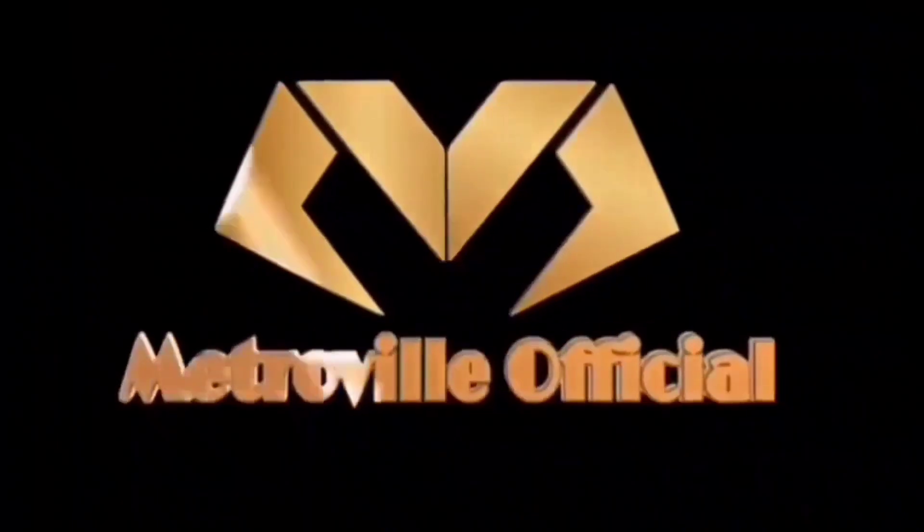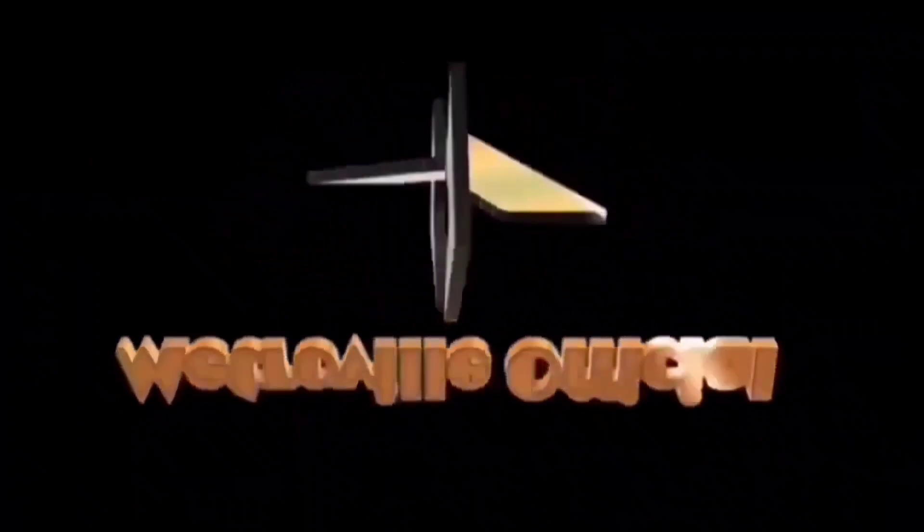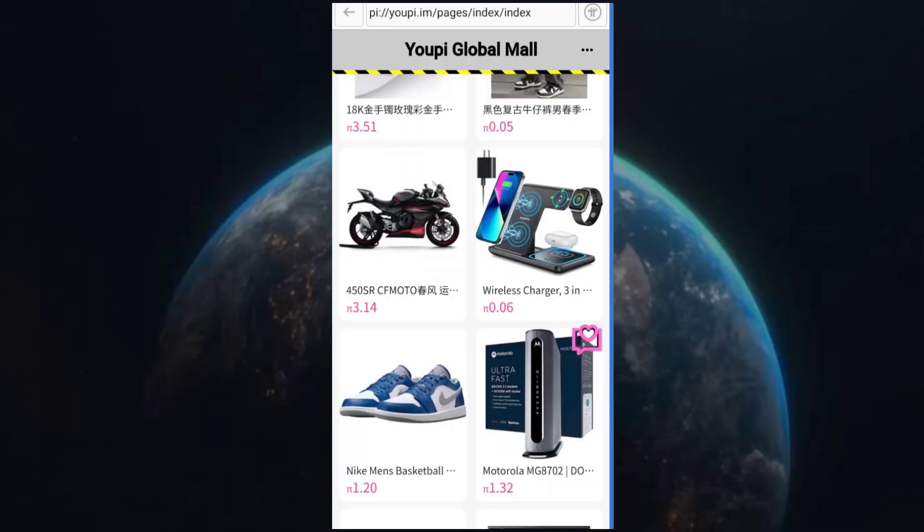If you are new to this channel, don't forget to subscribe and like this video. Now, you can see this is UPI Global Mall where you can start your shopping with Pi coin.